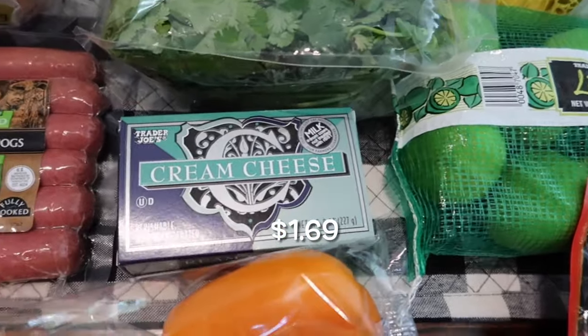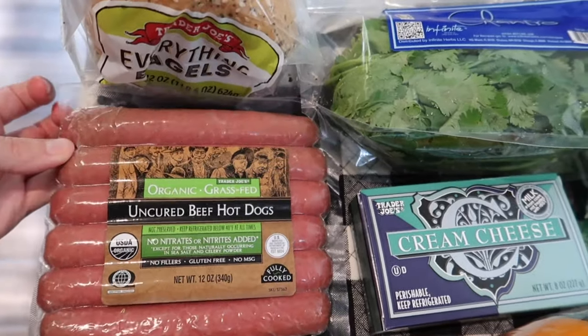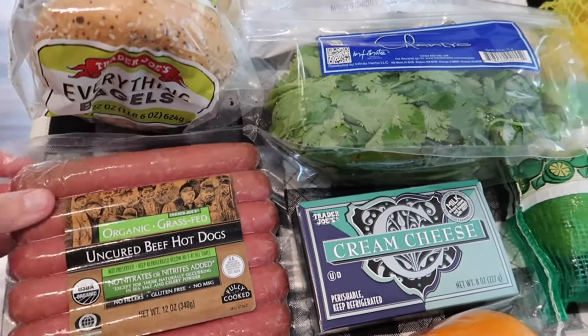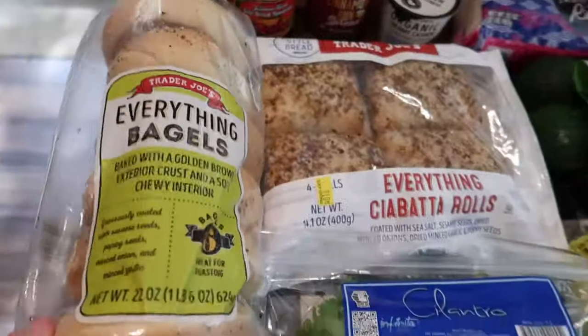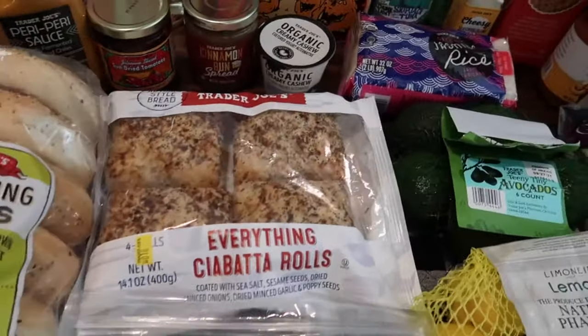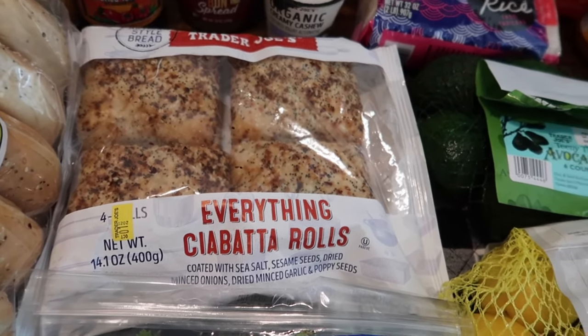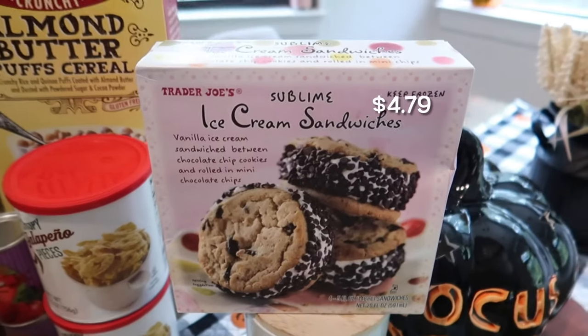I grabbed a block of cream cheese as well as some organic grass-fed uncured beef hot dogs — my son loves these for an easy lunch or dinner. I also got the everything bagels for my husband for his smoked salmon, and then the everything ciabatta rolls, which come with four and are so good, for sandwiches this week.